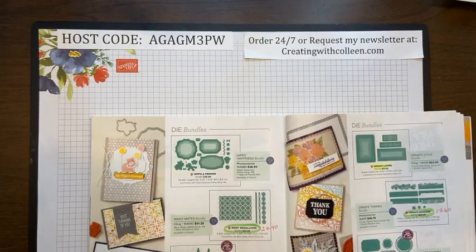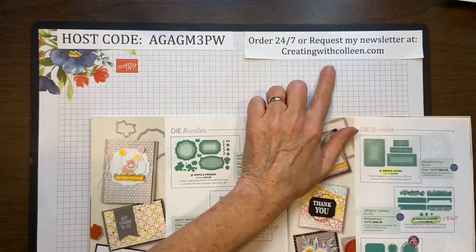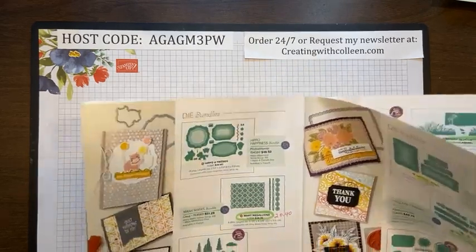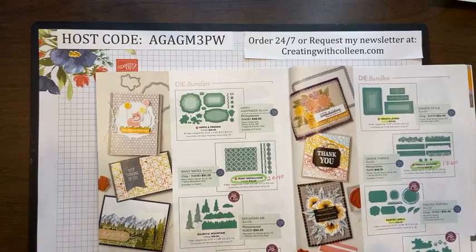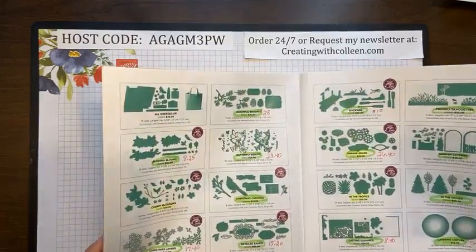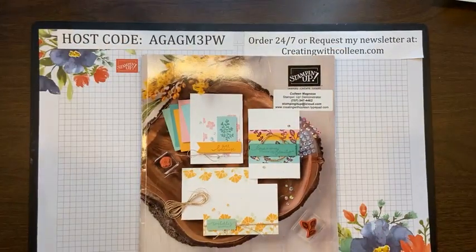Everything is only while supplies last — so if you see something you want, move quickly! If you're placing your order in March and it's under $150, please use this host code right here. You can order on my blog creatingwithcolleen.com or go straight to my website at creatingwithcolleen.stampinup.net. I hope you enjoyed the tour. I've done so much talking, my coffee is cold! Today is going to be a fun day because I'm going to start purging the stamp room.